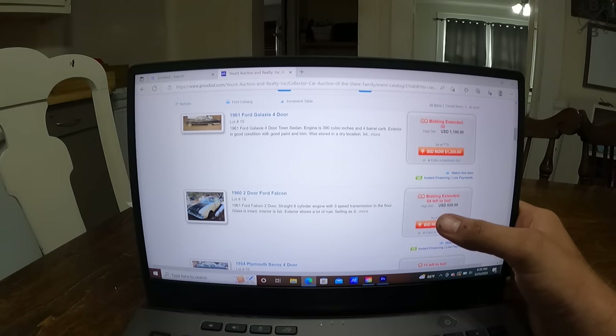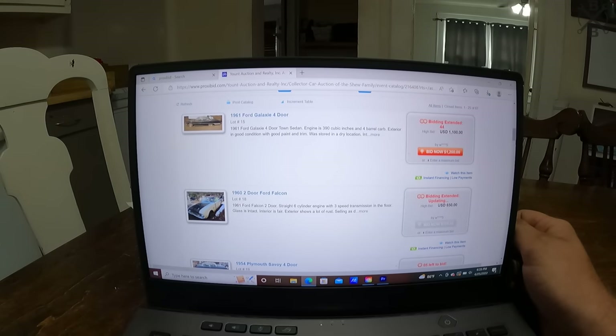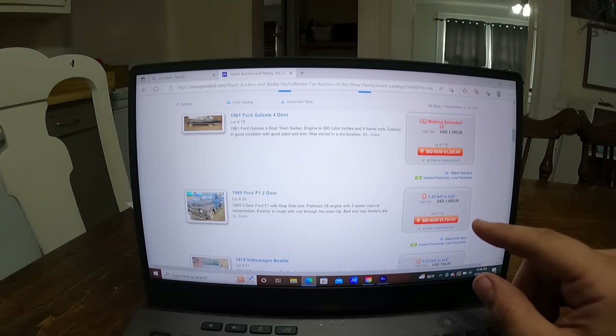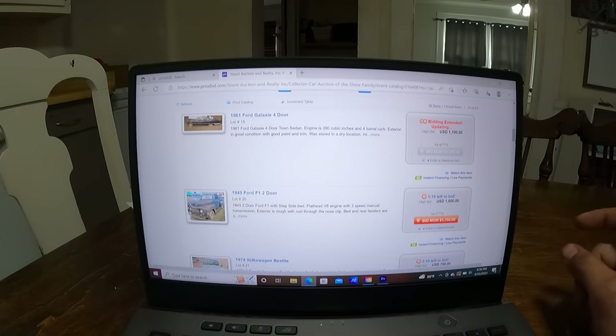5, 4, 3, 2, 1 — bought a Falcon, 650 bucks. Alright. 5, 4, 3, 2, 1 — well, bought the '61 Galaxie too.